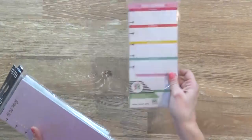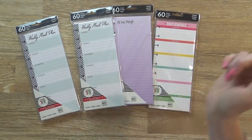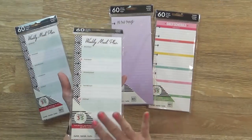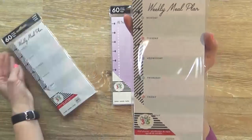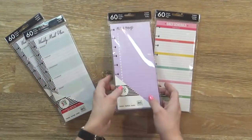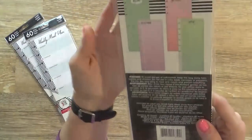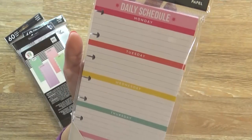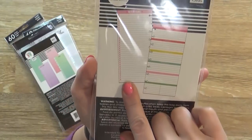One thing I really stocked up on were these little half-sheet checklists. These were only $1.99 each and I usually go through a lot of them — and they'll fit in both the medium and large size planners. I picked up two packages of the weekly meal plans, which have Monday through Sunday with a space to write what you're serving. I also got a colorful checklist pack with several different colors of paper, and a daily schedule pack with Monday through Sunday that has a to-do list and a checklist on either side.